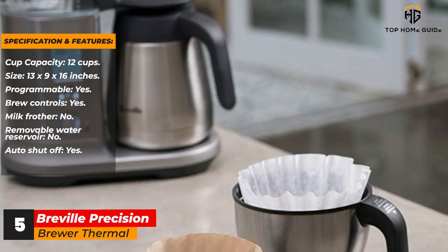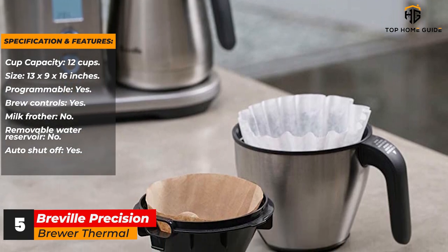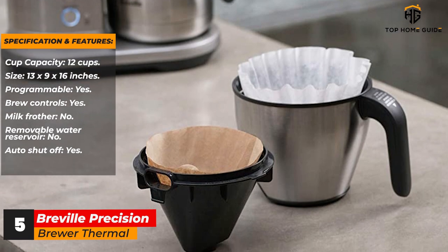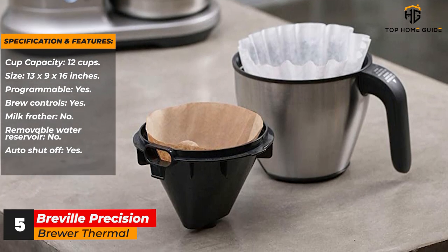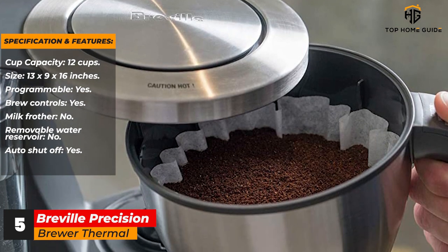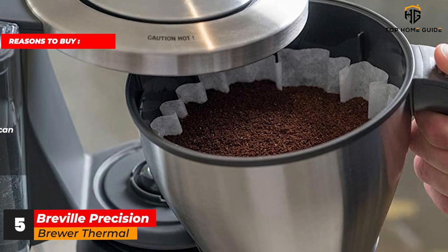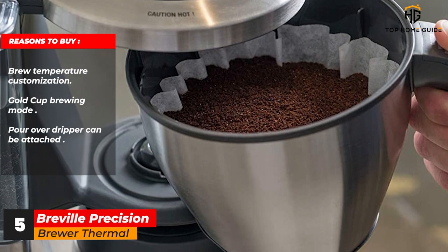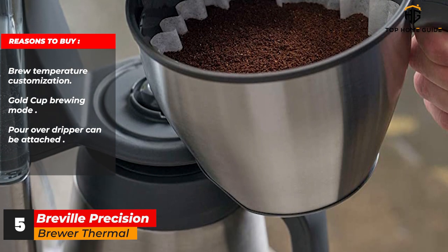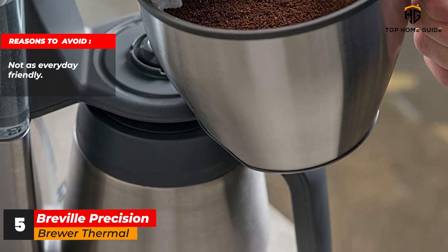Specifications and features: Cup capacity: 12 cups. Size: 13 x 9 x 16 inches. Programmable: yes. Brew controls: yes. Milk frother: no. Removable water reservoir: no. Auto shut-off: yes. Reasons to buy: brew temperature customization, gold cup brewing mode, pour-over dripper can be attached. Reasons to avoid: not as everyday friendly.